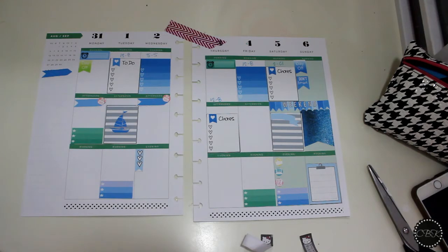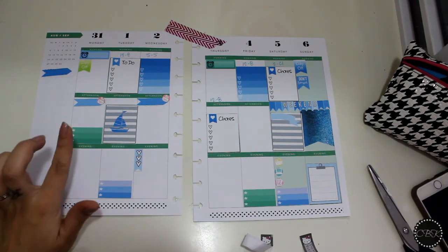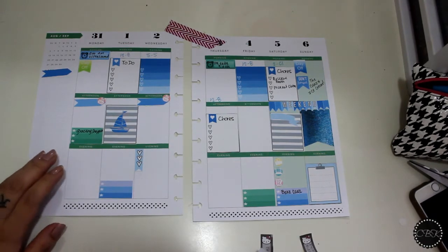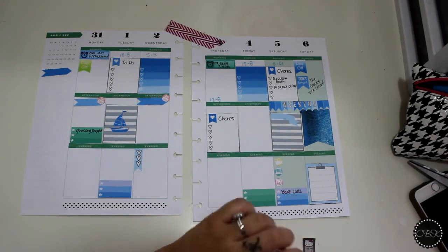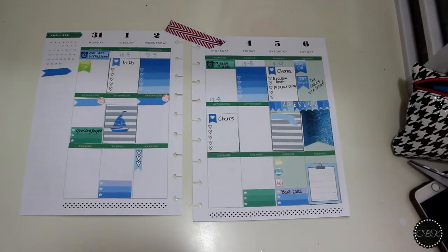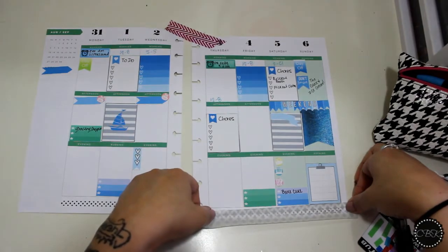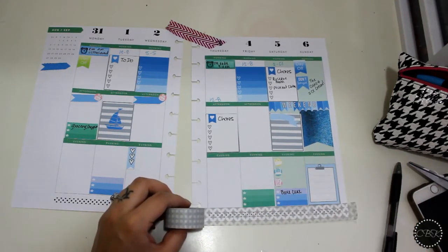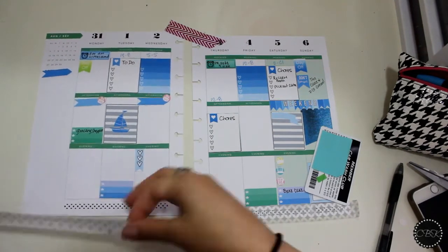I was going to do a to-buy and to-go section, but I don't think we have anything to buy, so I'm going to fill it in and then start decorating. Every morning I fill in my to-dos. The first washi I'm going to use I got at Michael's — it came in a set of 12, which was a really good deal. I picked it up with a 40% off coupon. It is so weird to film at this angle!